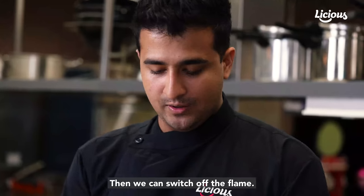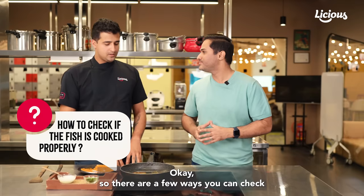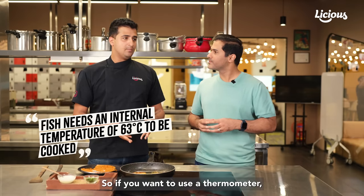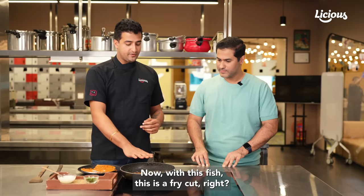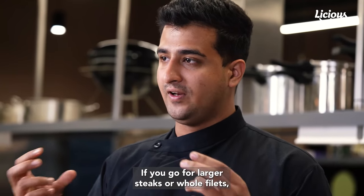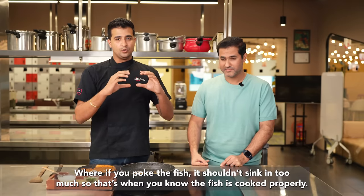How do you check if the fish is done or cooked properly? Fish needs an internal temperature of 63 degrees Celsius. Ideally, you can use a thermometer to check the doneness of the fish. With this thin fry cut, about two to three minutes on each side will cook it perfectly. But with different cuts — larger steaks or whole fillets — you might need to use a thermometer. Or you can do the poke test: if you poke the fish, it should feel a little firm and shouldn't sink in too much. That's when you know the fish is cooked properly.